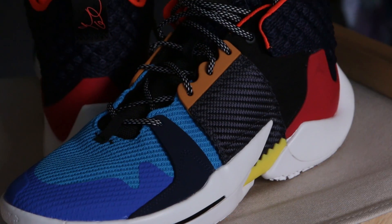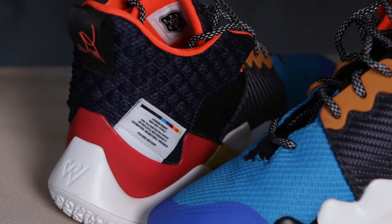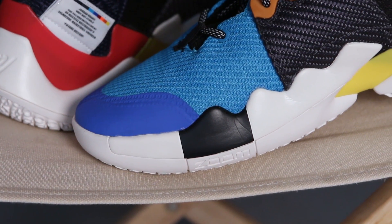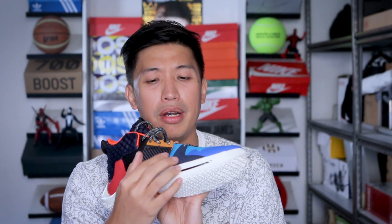Did it disappoint? Did it outperform the first rendition? As for the upper of the shoe, it's mostly mesh all throughout — different kinds of mesh. On the toe box area, the blue ones, it's the more typical standard mesh. But as you go further, it's also mesh — it's like carbon fiber-ish.